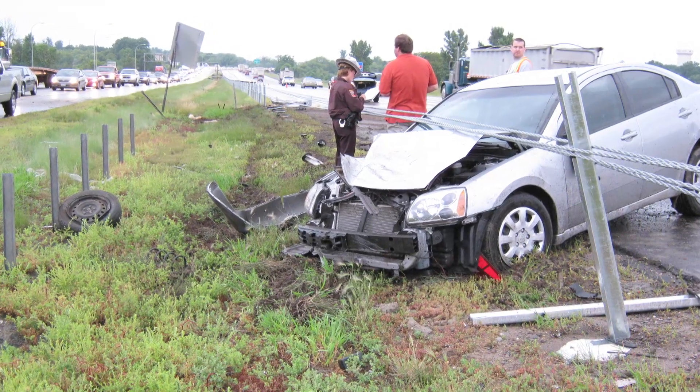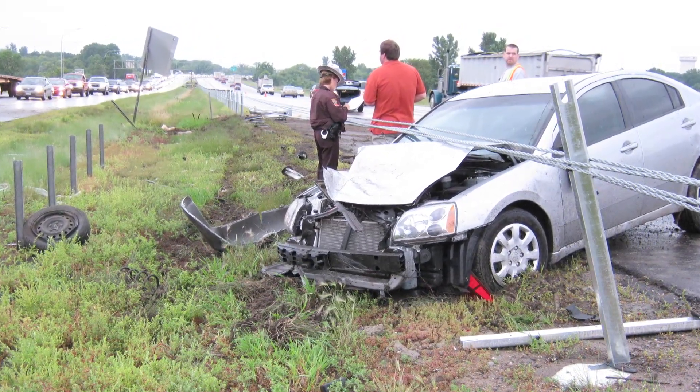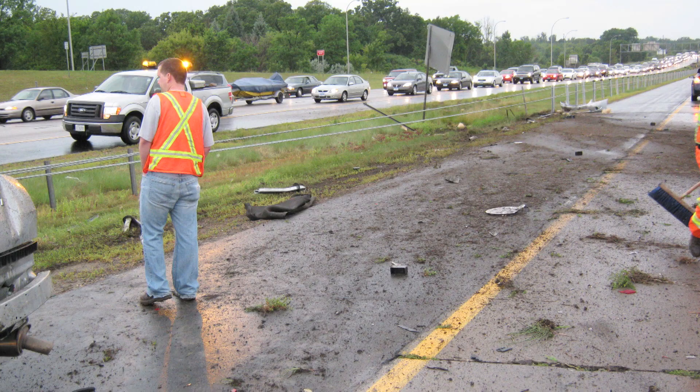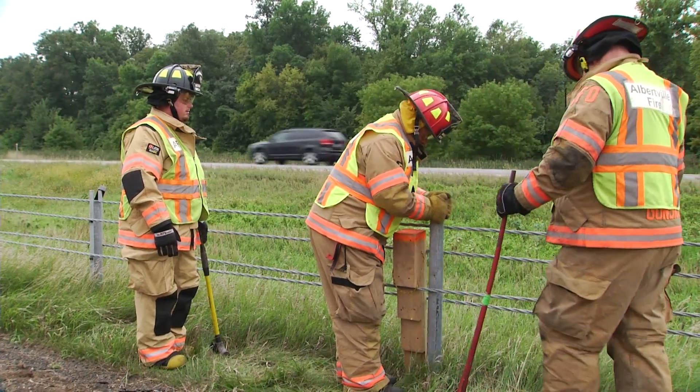For all responses involving the cable barrier system, always do a full 360 and make a note of where the cable is being pulled from and where it will go if released. Make sure everyone at the scene is aware of the danger areas. Tension on the Gibraltar and Bryphon systems can be gradually released by removing posts.